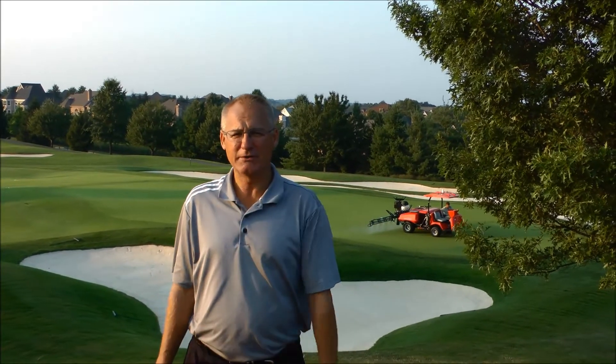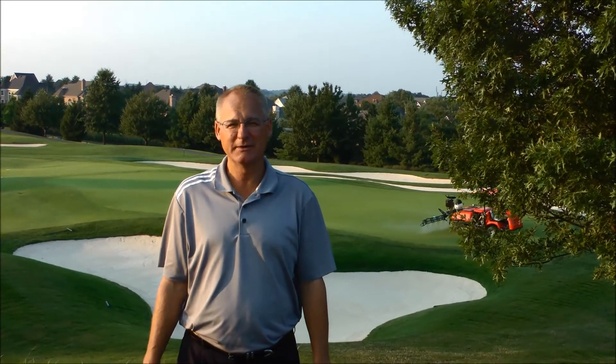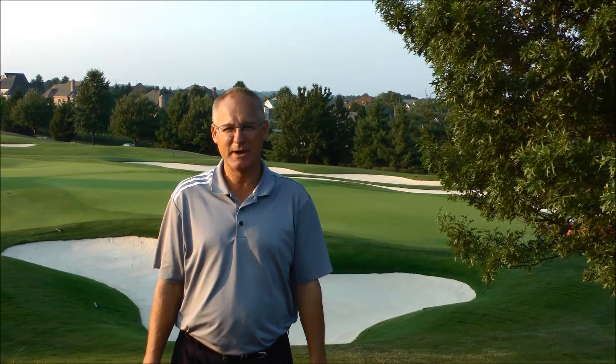Hi, I'm Ken Flesick. I'm the Golf Course Superintendent at the Club of Devilwood in Presto, Pennsylvania. Behind me is our new Smithco Spray Star 2000. My assistant has been spraying our greens with that machine for about three months. We absolutely love it.